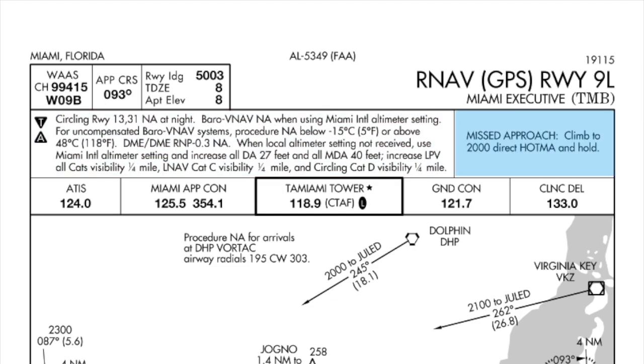For the missed approach, we're going to climb to 2,000, then direct to HATMA and hold at HATMA. ATIS is on 124.0. We're talking to Miami Approach on 125.5.